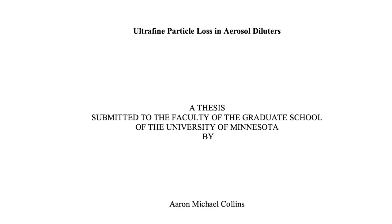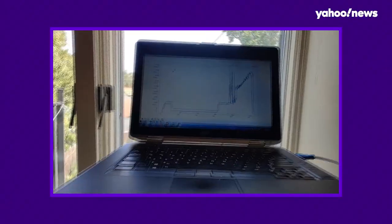My wife said, 'Why don't you just test them? Isn't that what you do for a living?' And it dawned on me — yeah, I guess I could do that. My background is in aerosol science; my master's research looked at ultrafine particle loss in aerosol diluters — a really nerdy aerosol apparatus. I happened to have a lot of that equipment, so I started creating a YouTube series where I test a bunch of face masks.